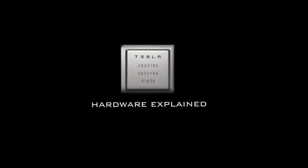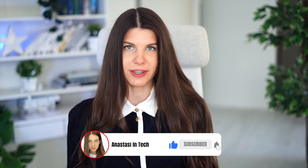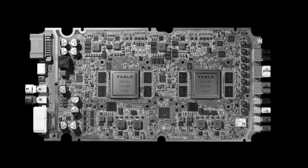How come that Tesla, which never designed a chip before, managed to design the best chip for autonomous driving applications? And is it really the best one, or should we take it with a grain of salt? Hi friends, if you are new here, my name is Anastasia and I'm a hardware engineer. In this video I will be discussing the Tesla chip hardware, what is so special about it.